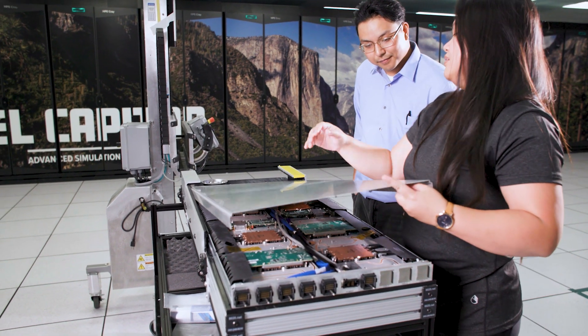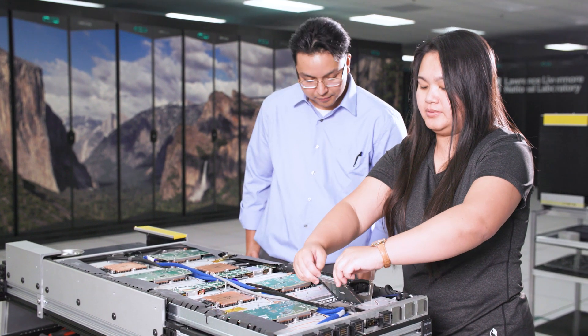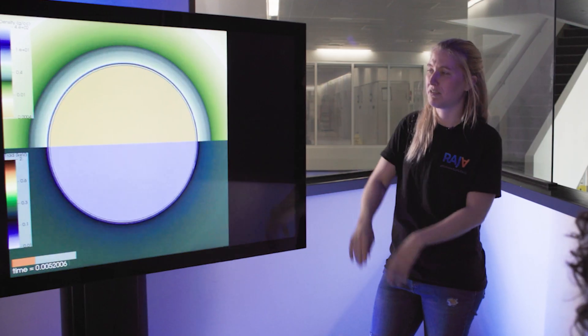Partnership is everything for building a system of this scale. It's a system we've been working with HPE and AMD to deploy here at Lawrence Livermore National Laboratory. We've been working hand-in-hand with each other — not only to get the system built, but to get the applications ready so that on day one, the system is effective for our needs. El Capitan has been extraordinary, really, from start to finish.